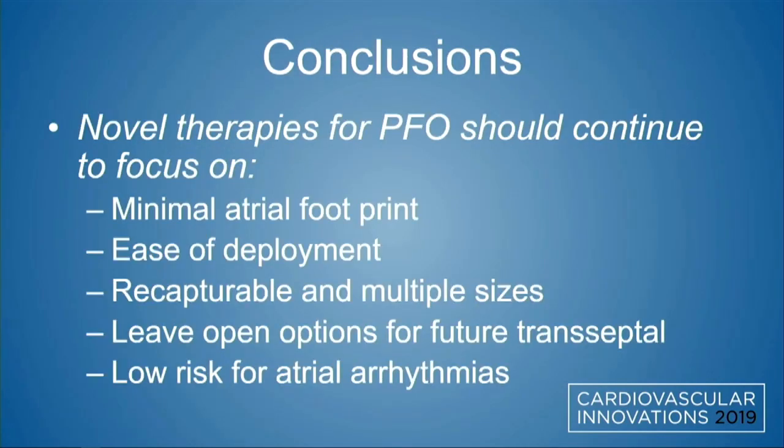In conclusion, novel PFO therapies should continue to focus on minimizing the atrial footprint particularly on the left atrial side, promoting faster endothelialization, ease of deployment, being recapturable if needed, coming in multiple sizes, leaving open options for future transeptal access, and minimizing all of the above to therefore minimize the risk for future atrial arrhythmias.